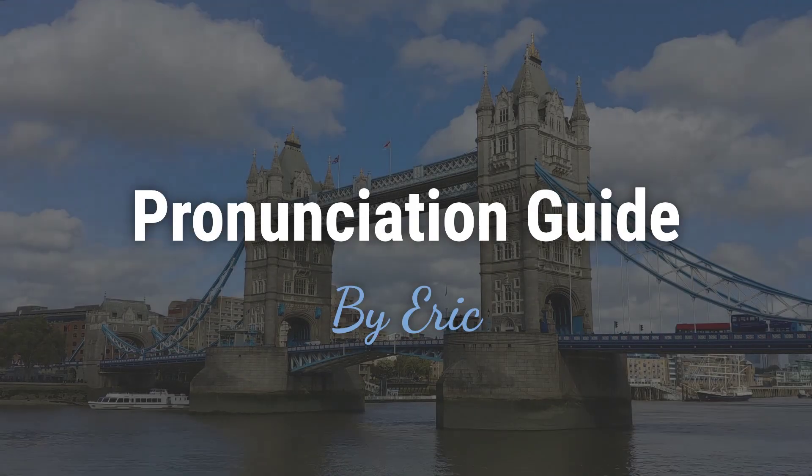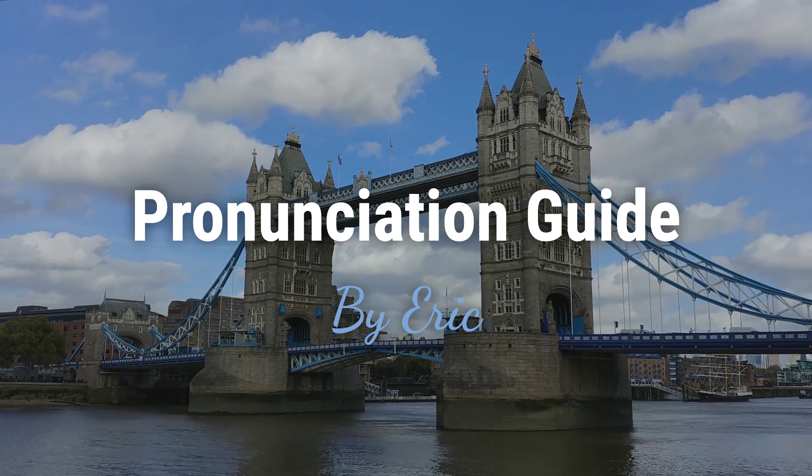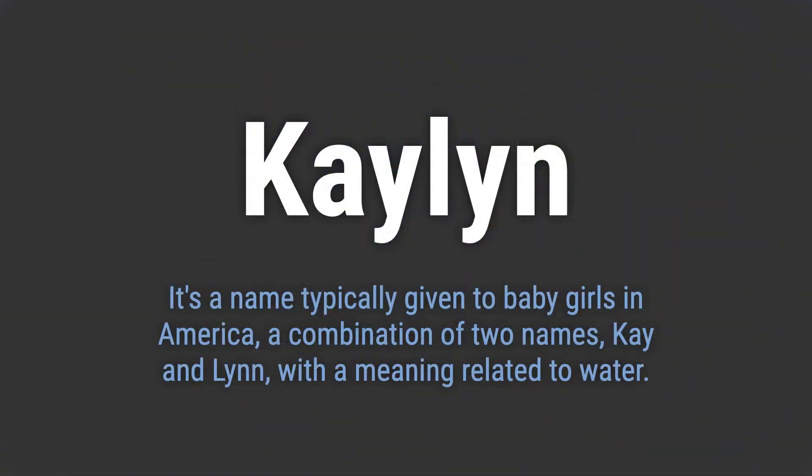Hello, this is Eric. Welcome to my pronunciation guide on some of the most mispronounced names in the world. It's a name typically given to baby girls in America, a combination of two names, K and Lin, with a meaning related to water.